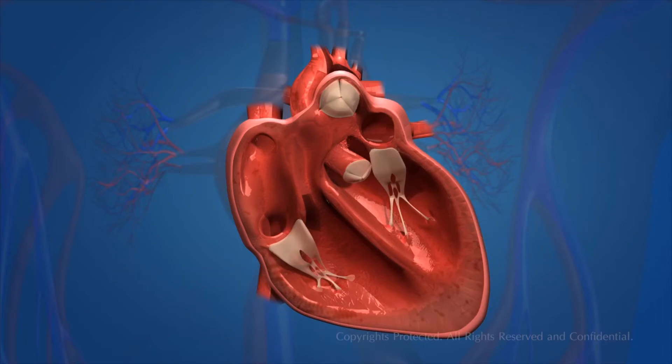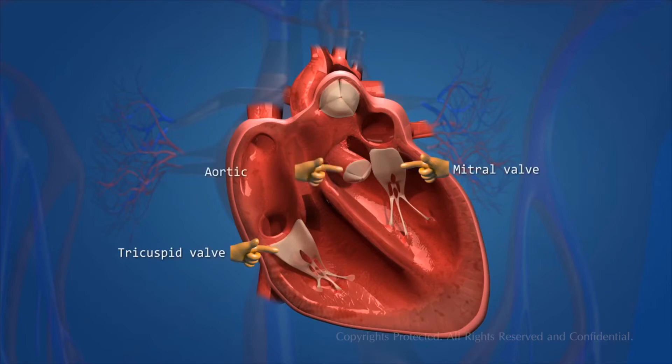There are four valves in the heart. These valves are: the tricuspid valve, the mitral valve, the aortic valve, and the pulmonic valve.